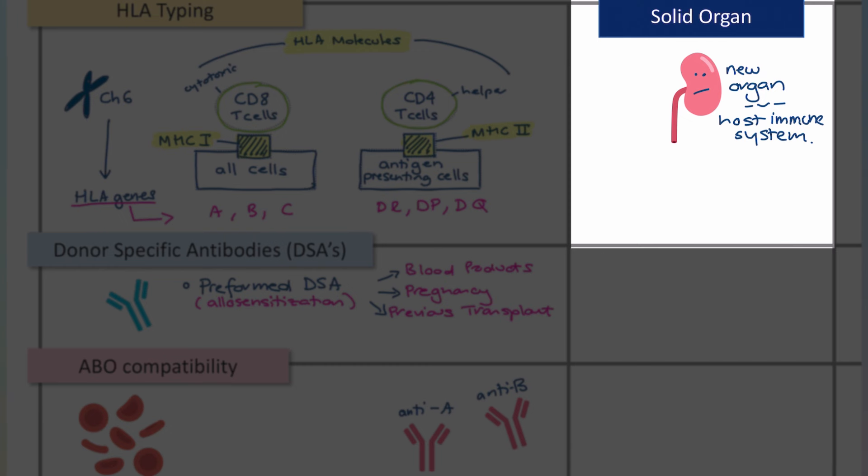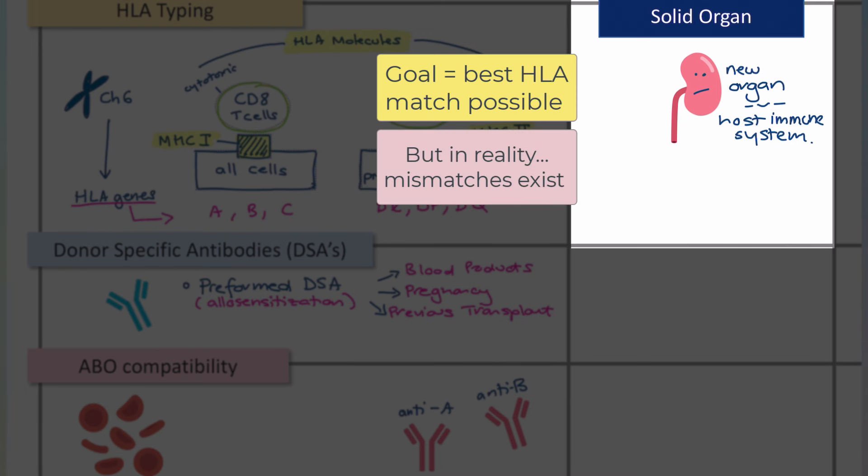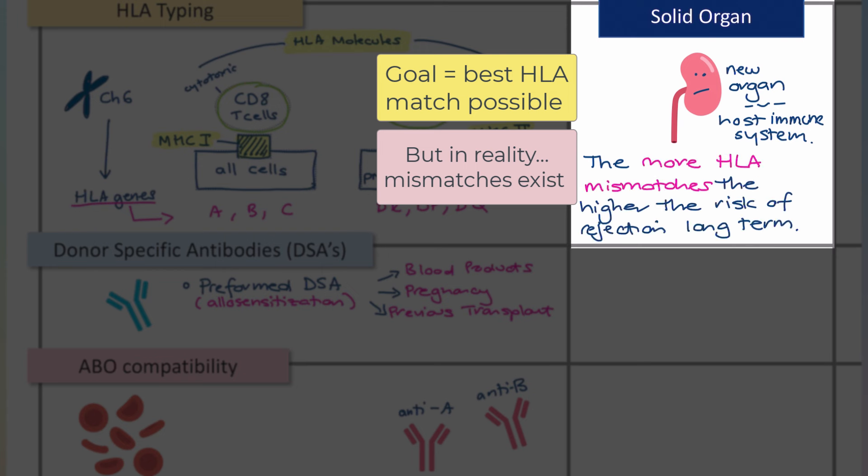In a solid organ transplant, you are placing someone else's organ into a person with a fully established immune system. The concern is that the person's immune system will recognize the organ as foreign and reject it — either with cell-mediated immunity, antibody-mediated immunity, or both. To minimize this risk, we try to get the best HLA match possible; we want those MHC molecules on the surface of cells to blend in. In reality, we're usually transplanting people with some HLA mismatches — the more mismatches, the higher the risk of rejection long-term, and the fewer mismatches, the better the outcomes.